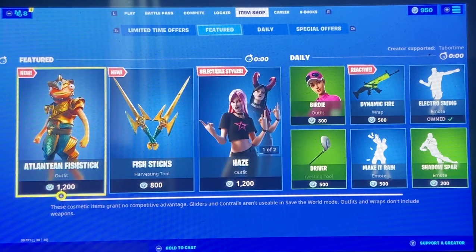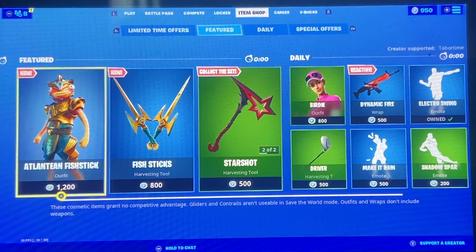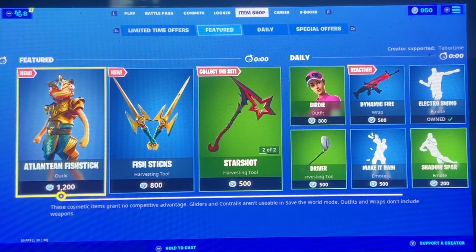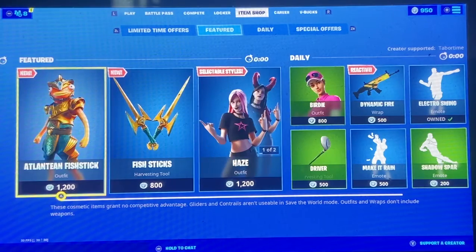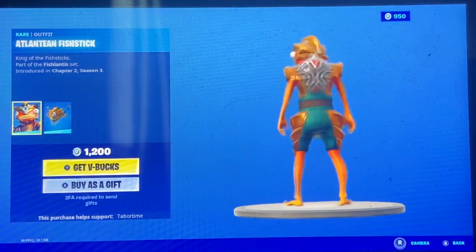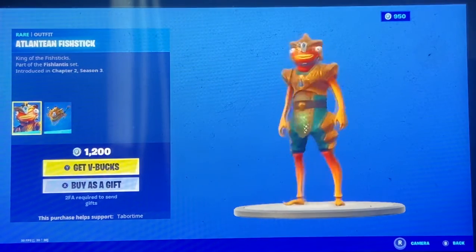I've been waiting a while — like six minutes — and I literally thought something new was gonna come out. My brain went, 'Yes, finally! The Atlantean Fish Stick finally came out!' Let's look at it. Right now I don't have enough V-Bucks, but I think I will have enough to get this.